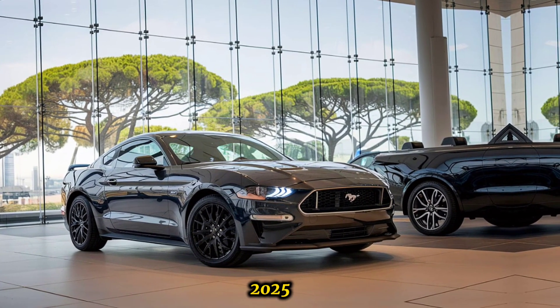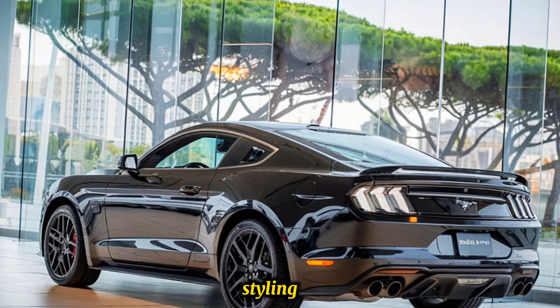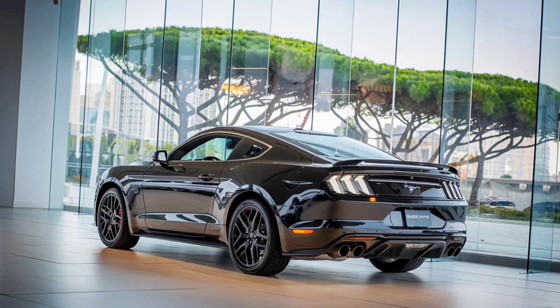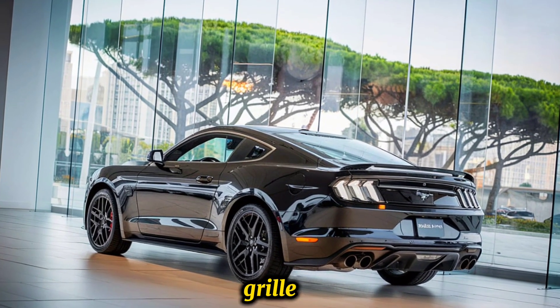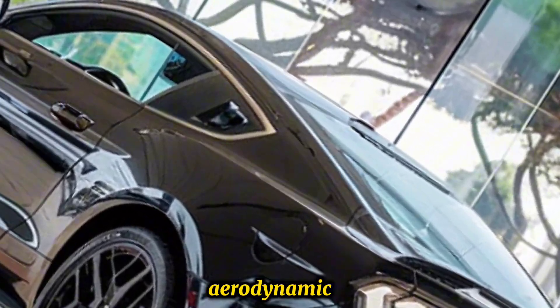The 2025 Boss 429 features aggressive styling, drawing inspiration from the original model with a modern twist. It includes a distinctive front grille, bold hood scoop, and a sculpted body for an aerodynamic aesthetic.